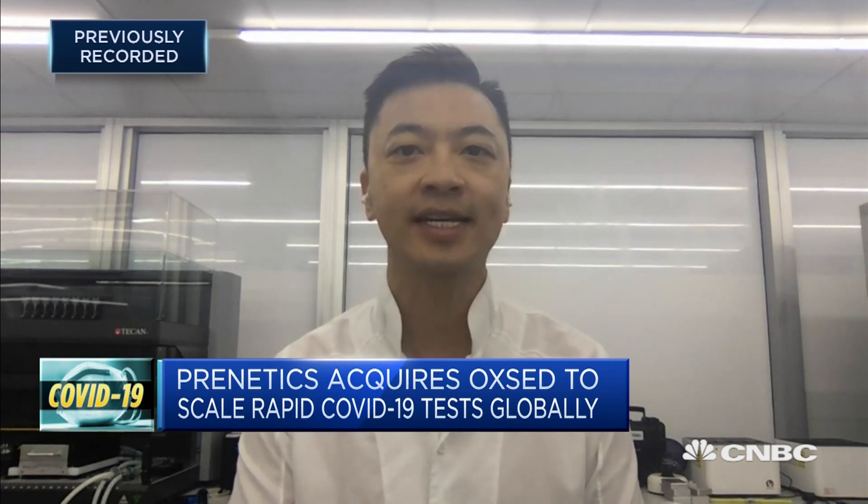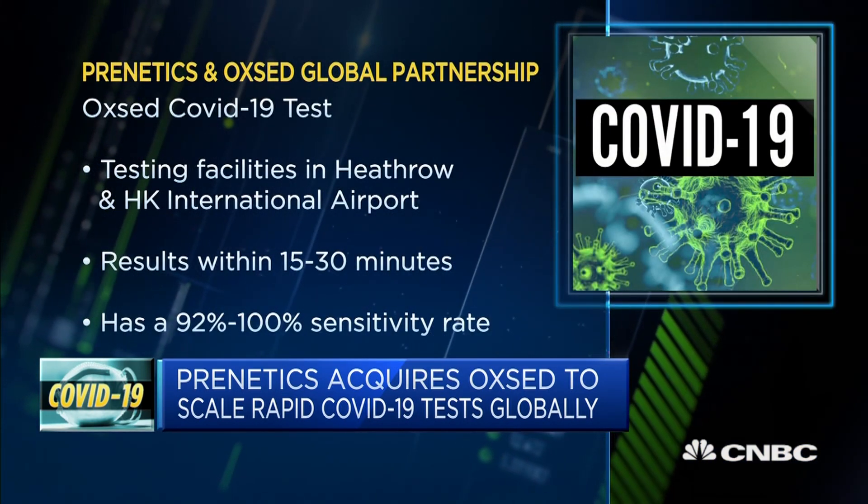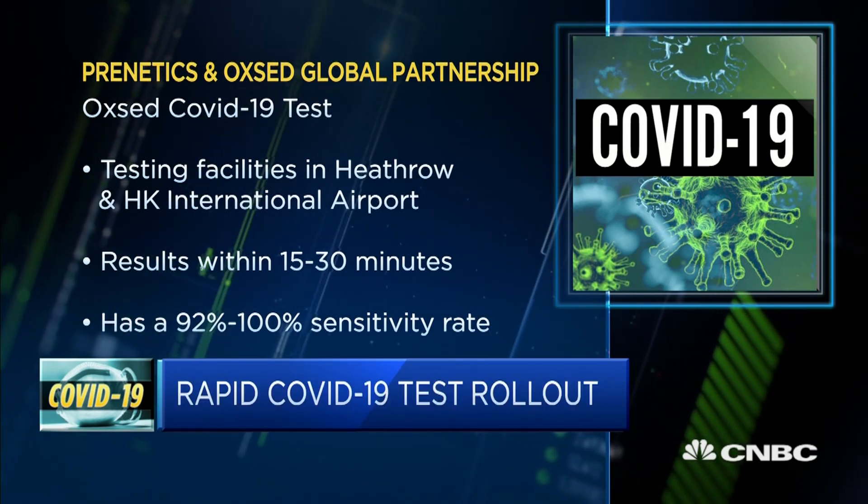Compared to traditional PCR testing, which takes anywhere from a minimum of four hours or longer, results can be had within 30 minutes once we get the sample into our laboratory or point-of-care setting.